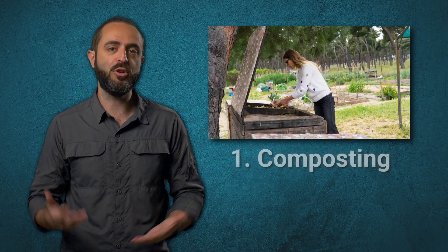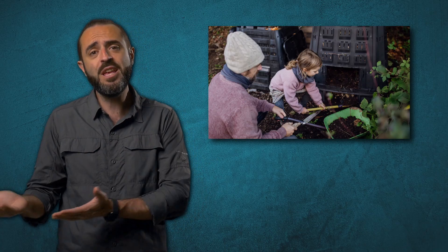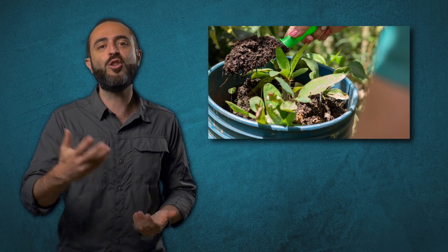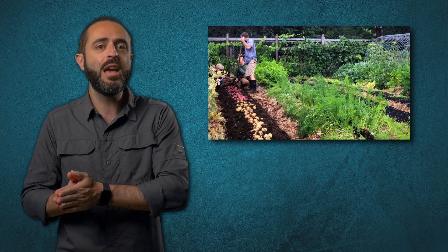So how can we regenerate soil practically? There are three powerful techniques. The first is composting — this is how nature recycles everything. Organic waste like food scraps, leaves, and plant cuttings can all be transformed into rich compost. There are many community hubs around the world that collect organic waste and transform it into nutrient-rich soil for local gardens, turning urban waste into a local resource. Next is no-till gardening. Traditional plowing breaks up the soil and kills many organisms, so no-till means planting without disturbing the soil while keeping its structure intact and protecting the life within it.